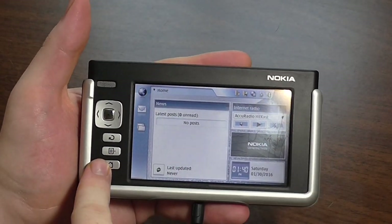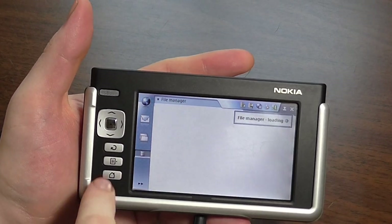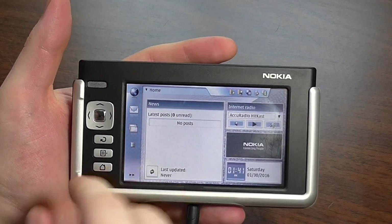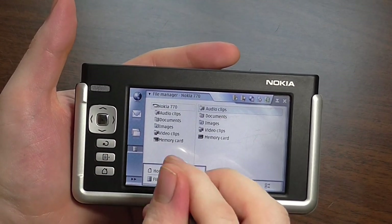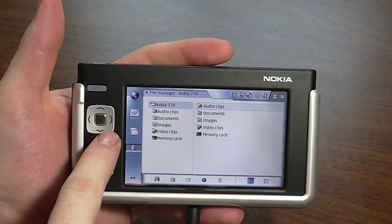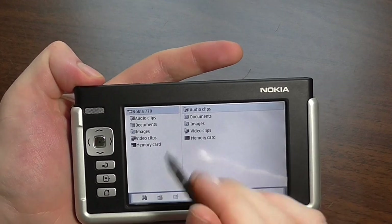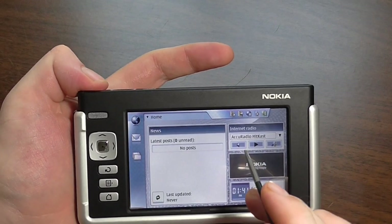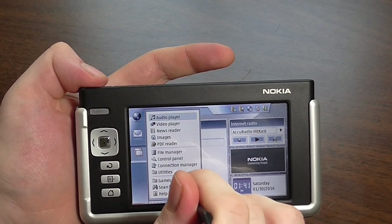The navigation buttons let you get back to the home screen quickly from any program. There's a button to view your open windows so you can multitask. Another button brings up options, another undoes what you last did, and one resizes your window between full size and windowed mode.